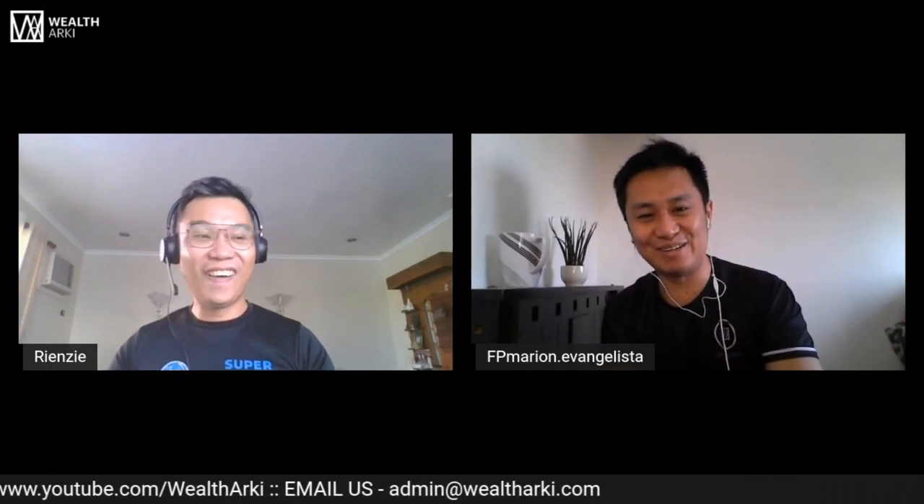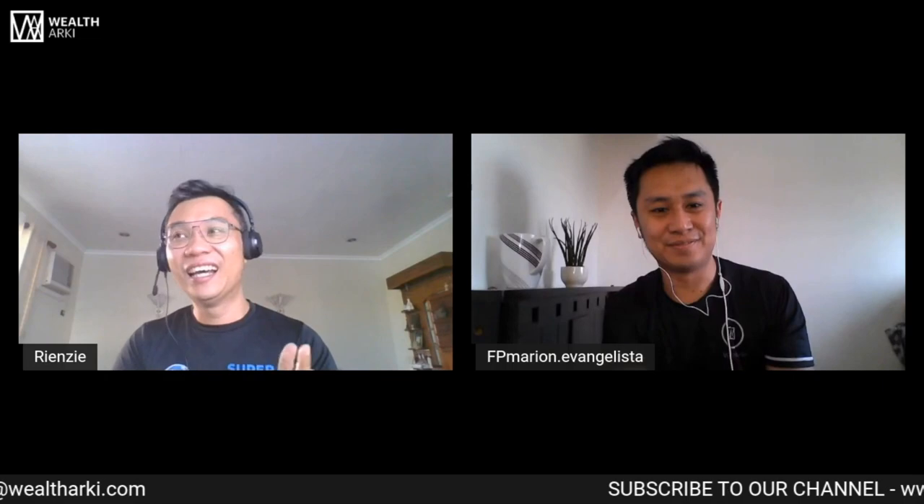Hello, my ka-Arky! Hello! Kamusta kayo? Kamusta kayong lahat? Saan mang panig ng mundo kayo? Nandito na naman kami! Thank you sa mga ka-Arky natin.